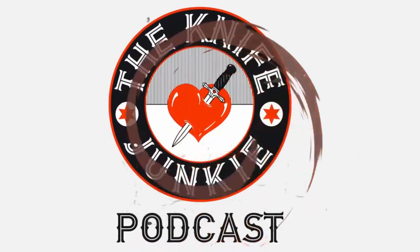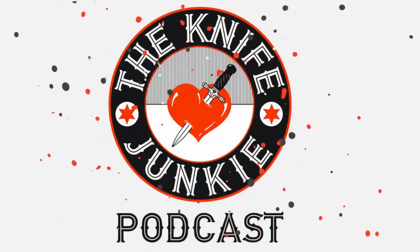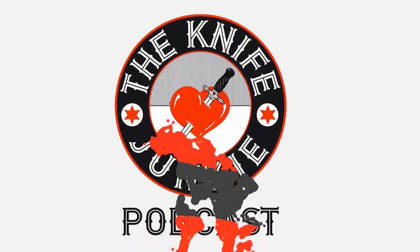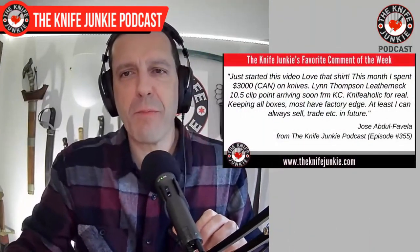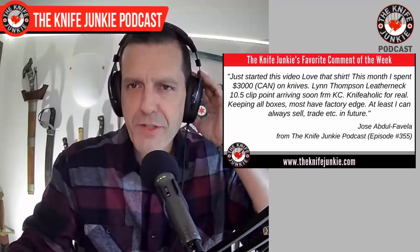Welcome to the Knife Junkie Podcast, your weekly dose of knife news and information about knives and knife collecting. Here's your host, Bob the Knife Junkie DeMarco. Welcome back to the show. My favorite comment from this past week was from Jose Abdul-Favella.